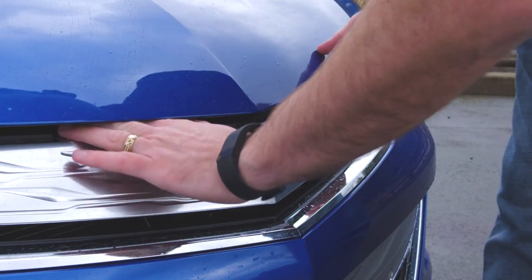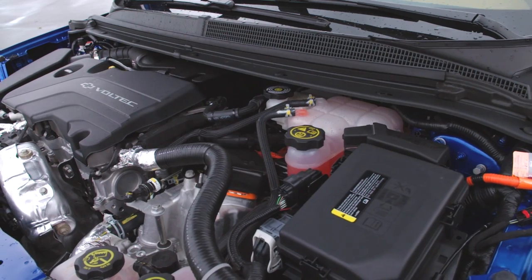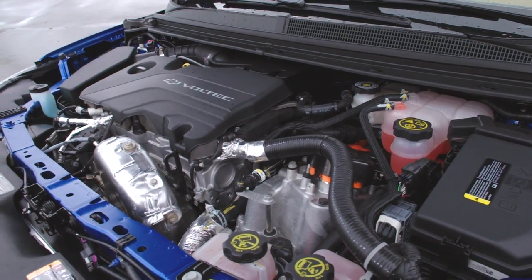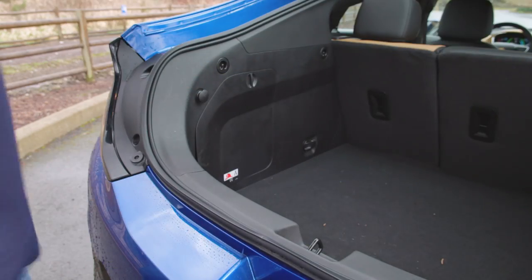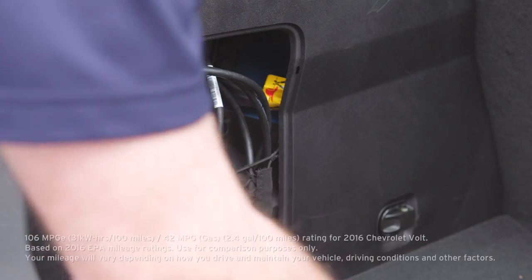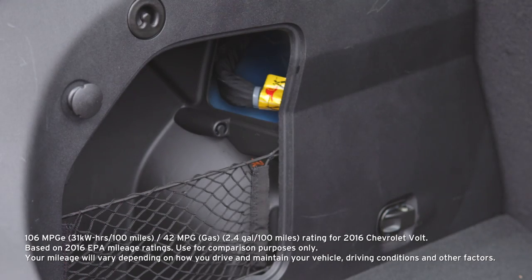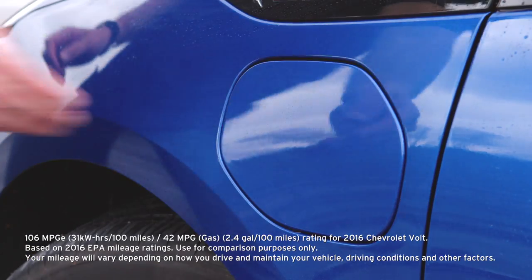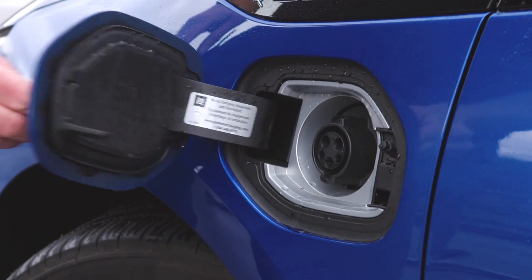Under the hood is Chevy's advanced electric powertrain. This features two electric motors that work in tandem with a 1.5-liter range extender gas engine to provide up to 420 miles of travel. The EPA rates the 2016 Volt at 106 miles per gallon equivalent, or 42 miles to the gallon when running under petrol power alone. The main attraction of this vehicle is running electric only, where you can get up to 53 miles before it needs recharging.